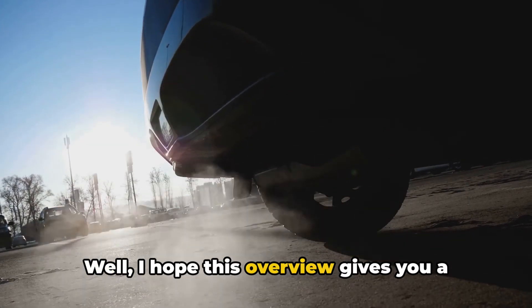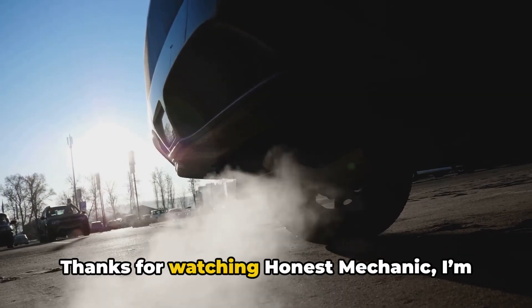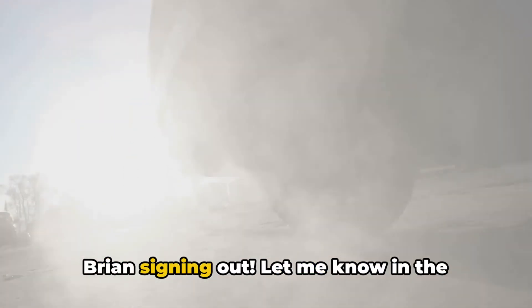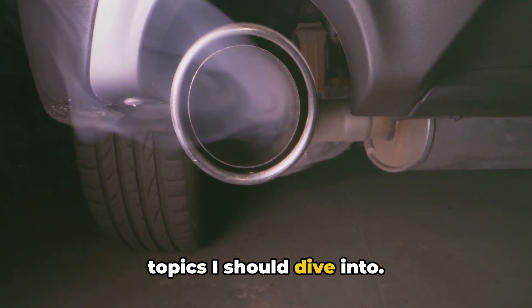I hope this overview gives you a solid understanding of the most common bent valve symptoms. Thanks for watching Honest Mechanic — I'm Brian signing out. Let me know in the comments if you have any other valve train topics I should dive into, and don't forget to like and subscribe to stay tuned for more repair videos just like this one.